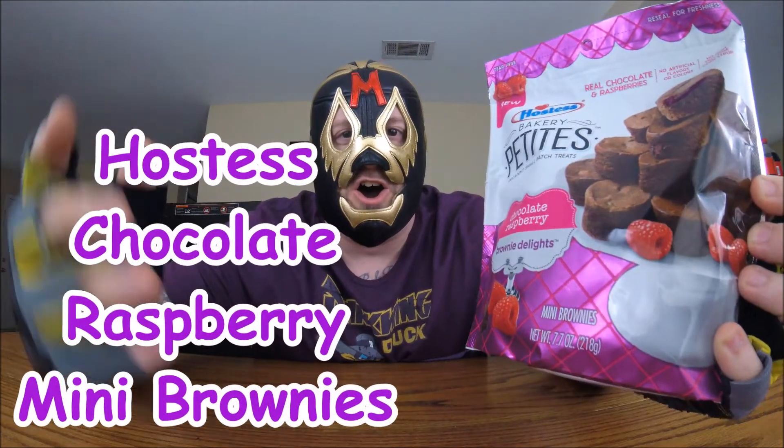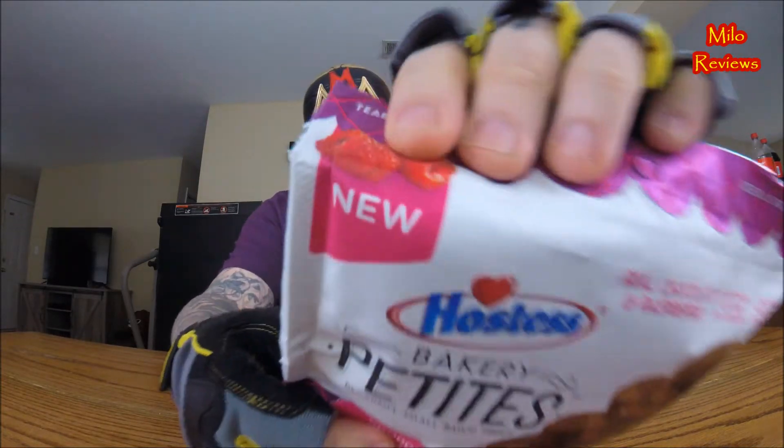Oh yeah! Alright, it says new on the package right there. So it is new. I found this at old Wally World — Walmart. It's Hostess Bakery Petite.